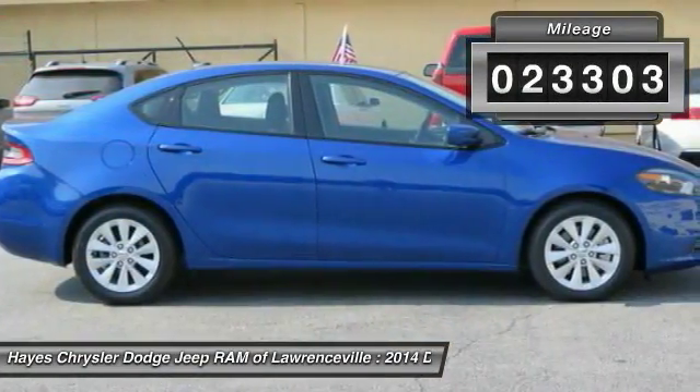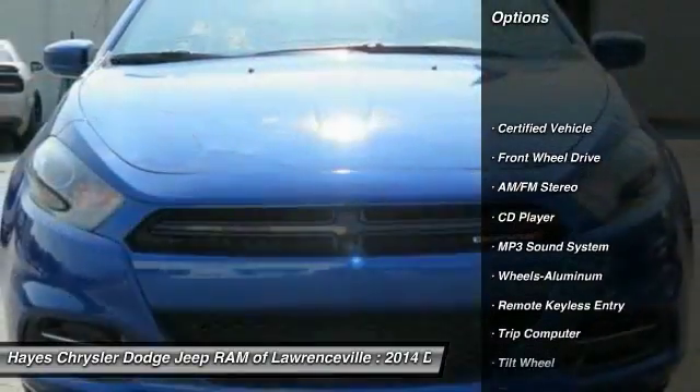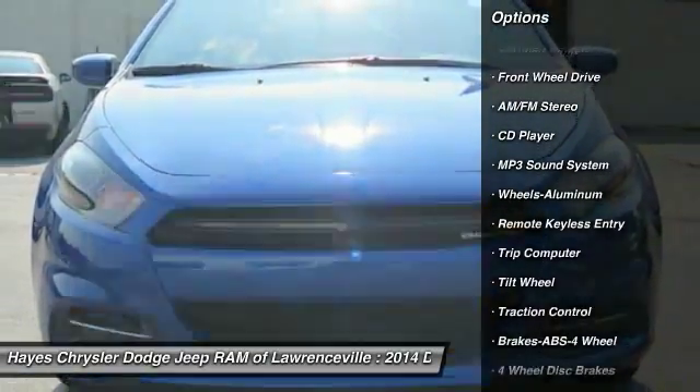This vehicle has less than 25,000 miles. Here are some of this vehicle's great options: anti-lock braking system, traction control, power steering, air conditioning.